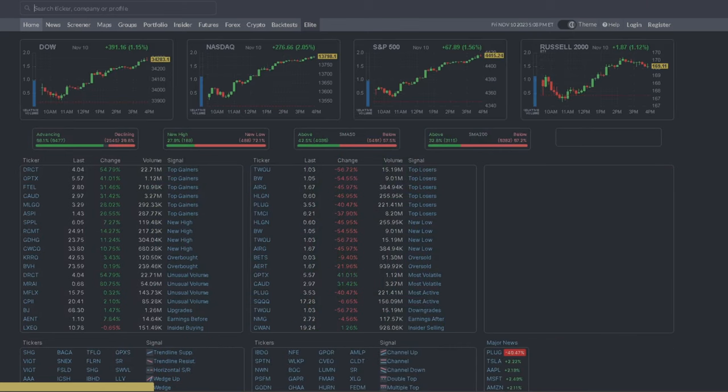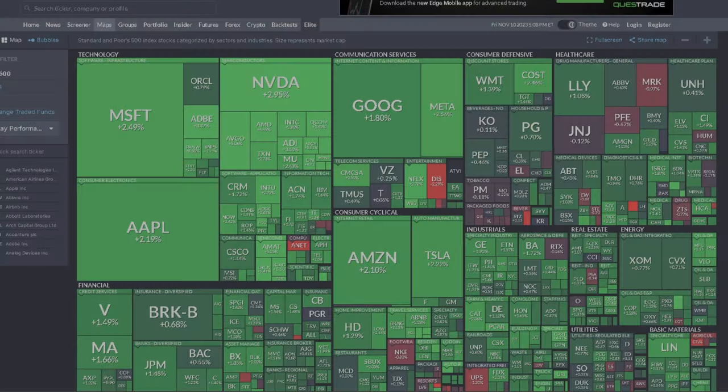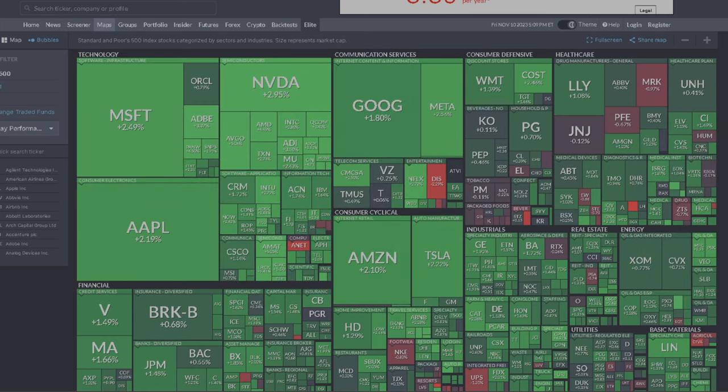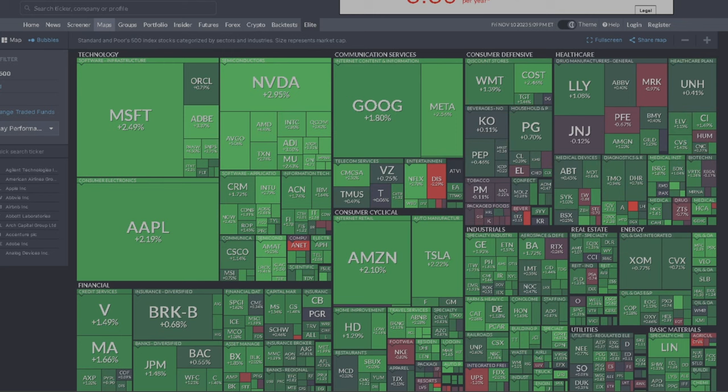My first go-to every time I come to Finviz is the heat map. Here is the heat map for today, November 10th, 2023. The market is showing pretty strong movement in technology as usual, and all sectors are in the green, which indicates market sentiment is in a bullish run — basically an uptrend. Depending on what kind of stock you're trading, you can see which sector has the biggest percentage gain.